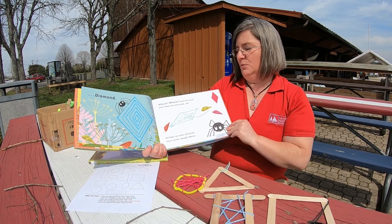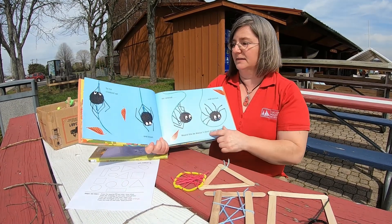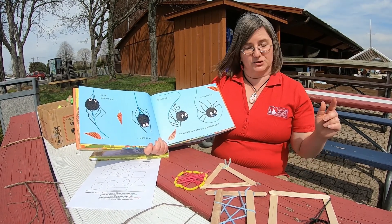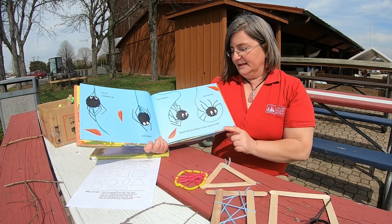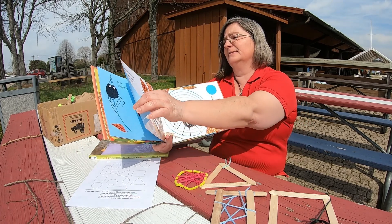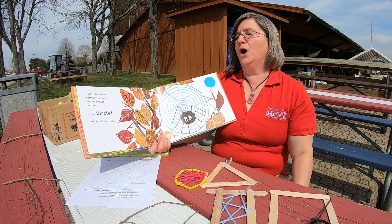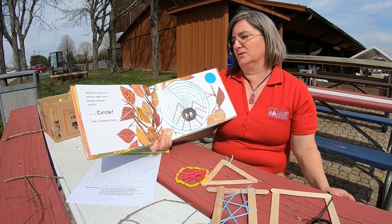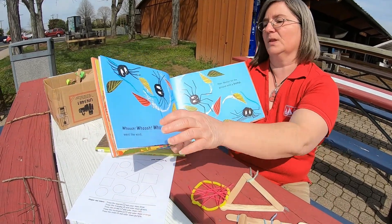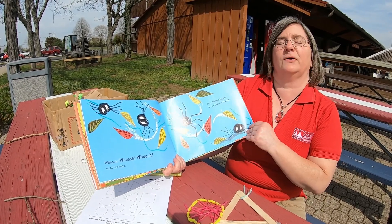Perhaps my webs should be more round, thought Walter. So he climbed up and down. He twisted and twirled. Would this be Walter's first perfect web? Nearly. It wasn't a perfect web, but it was an almost perfect circle. And it looked strong. Whoosh! Whoosh! Whoosh! Went the wind.